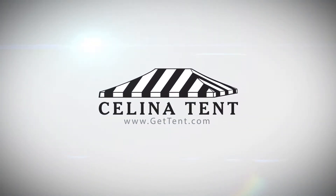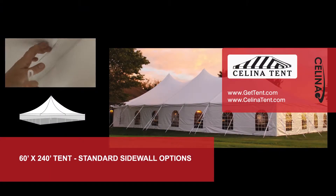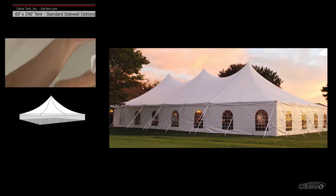GetTent.com. Sidewalls or curtains hang from the eaves of the tent top to provide additional protection from the elements. Solana standard sidewalls are compatible with most tent manufacturer brands.